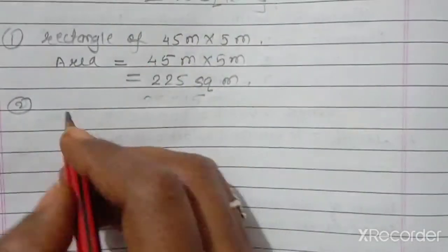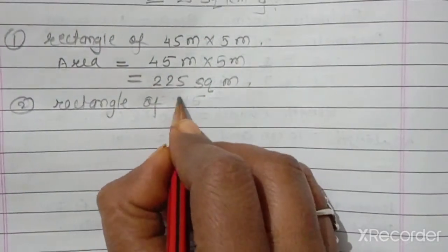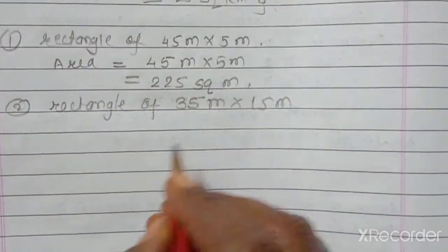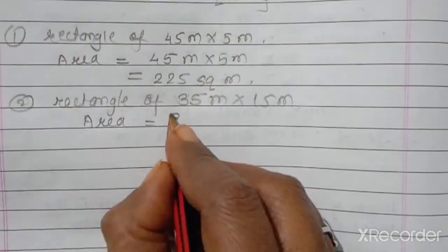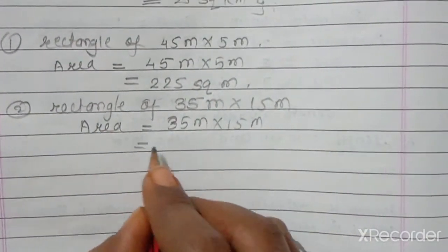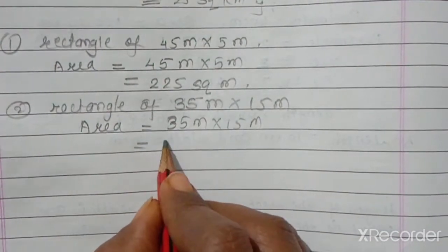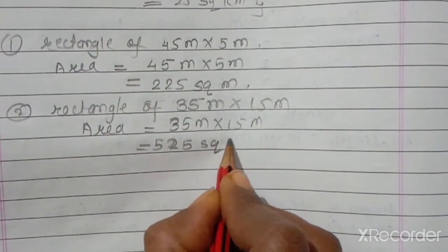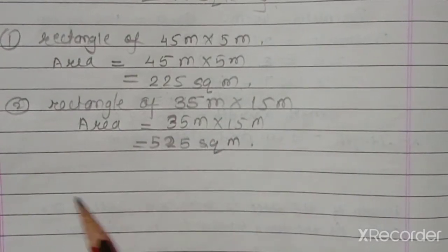Area of rectangle 35 meters by 15 meters equals 35 multiplied by 15, which equals 525 square meters. This is why Chegu chose a circle — the rectangle areas are less than 800 square meters.